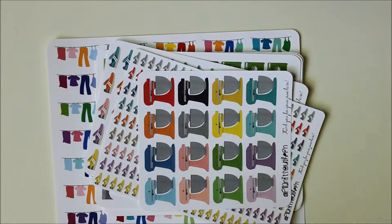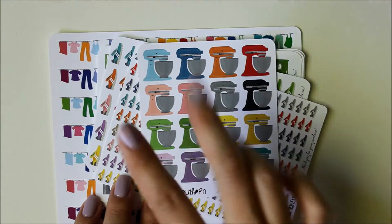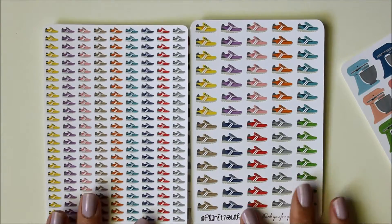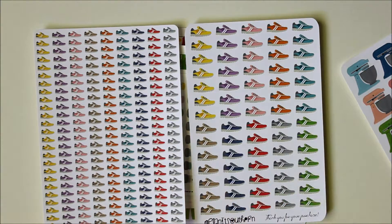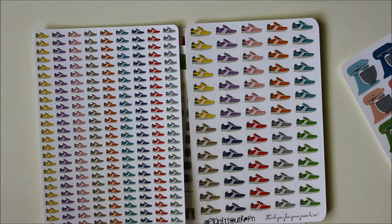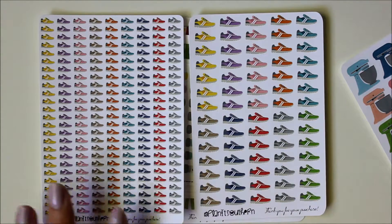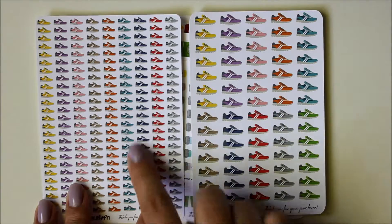She has three different sizes for her sticker sheets. I got some mixers in a size larger than the average icon. The two main sizes I ordered are the minicon size and the regular icon size. Her icon sizes are about half an inch at the widest point, and her minicon sizes are about 0.3 inches at the widest point — though some will vary depending on the actual icon.